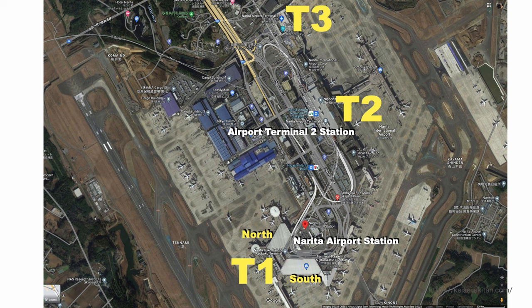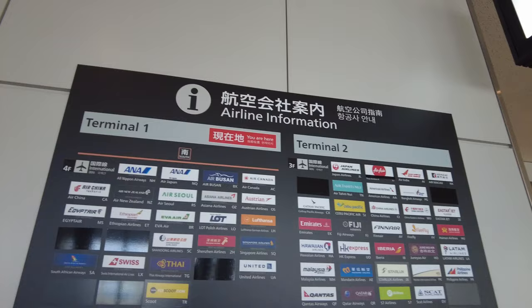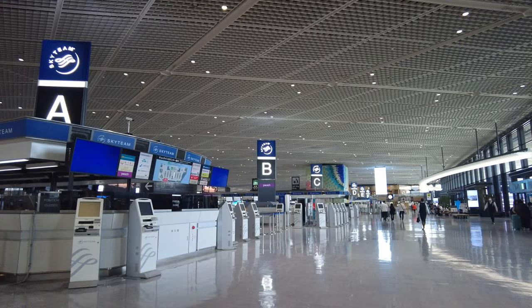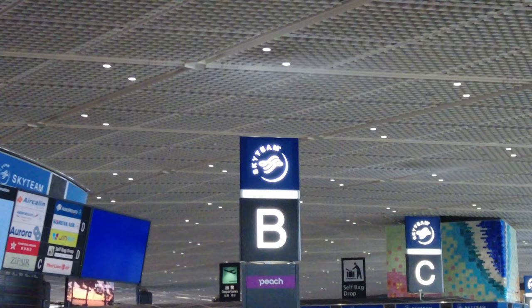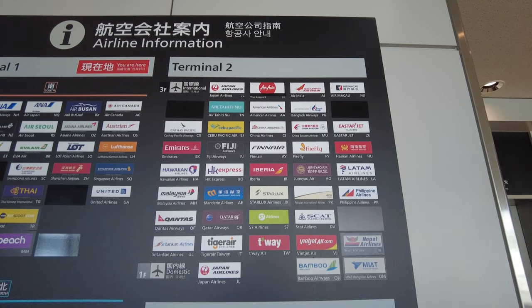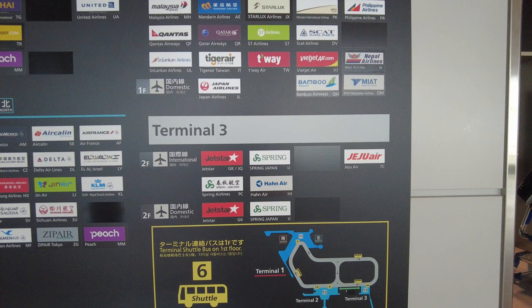Terminal 1 South Wing is mainly used for ANA and other Star Alliance airlines. Terminal 1 North Wing is mainly used for SkyTeam airlines. Delta has moved all flights to Haneda airport, so they don't fly to Narita airport anymore. Terminal 2 is mainly used for Japan Airlines and other One World Alliance airlines. Terminal 3 is used for low-cost carriers for both domestic and international.